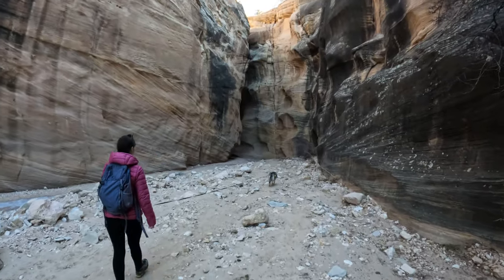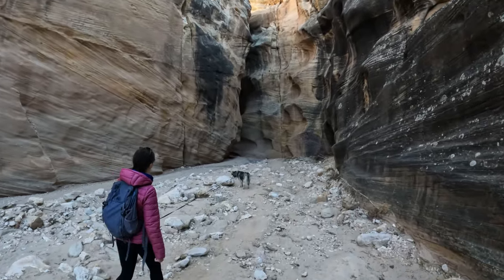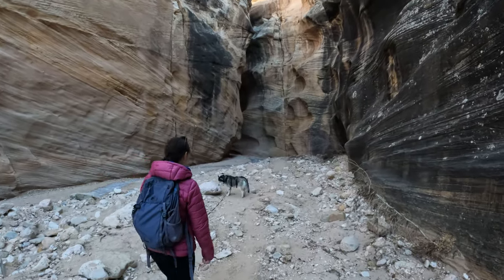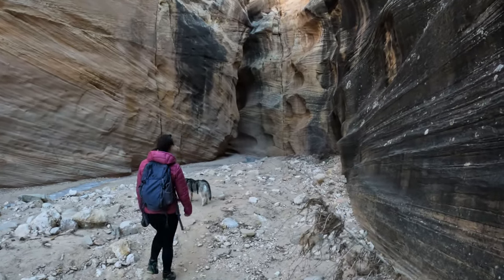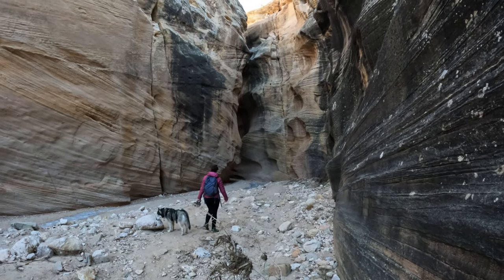Towards the end here, it looks like this will be the tallest portion of the canyon yet. You can see the scale of things with Jackie and Juno — it's just pretty big here, so excited to check this part out.